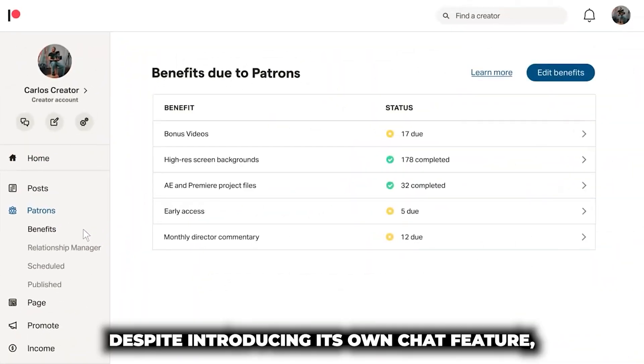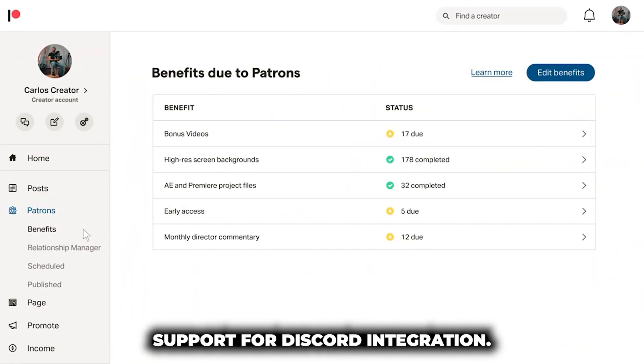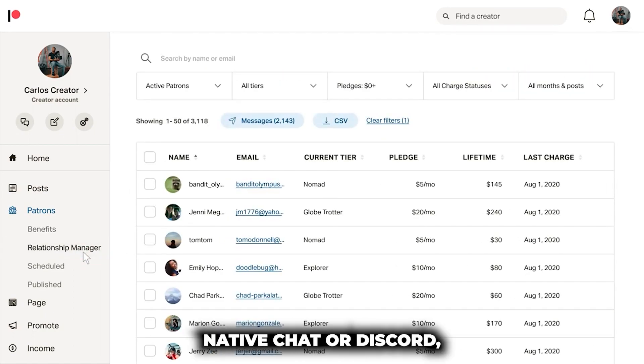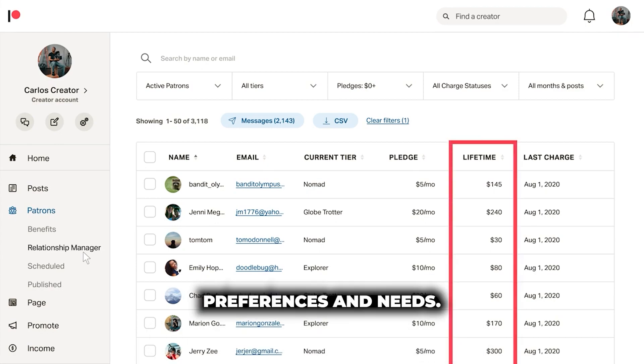Despite introducing its own chat feature, Patreon is keen on maintaining support for Discord integration. This offers creators the flexibility to choose between Patreon's native chat and Discord, depending on their community's preference and needs.